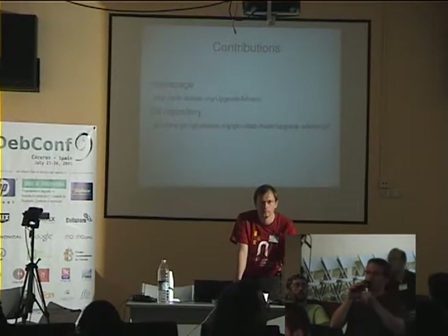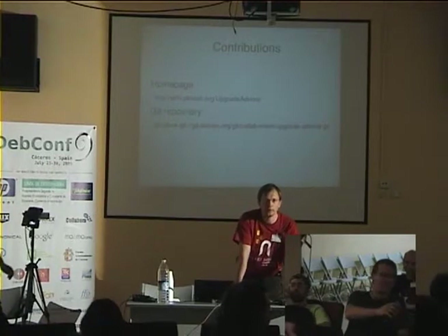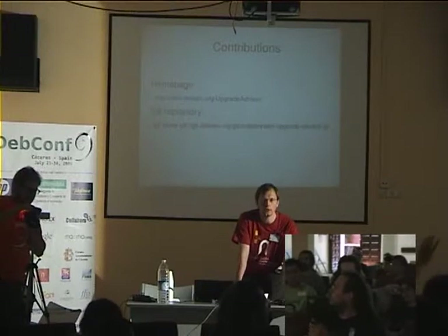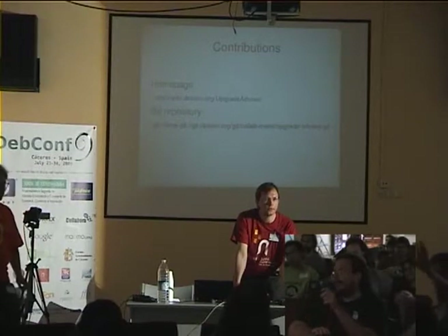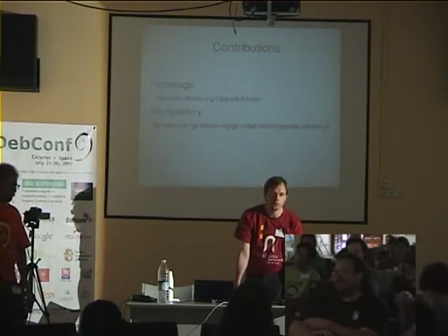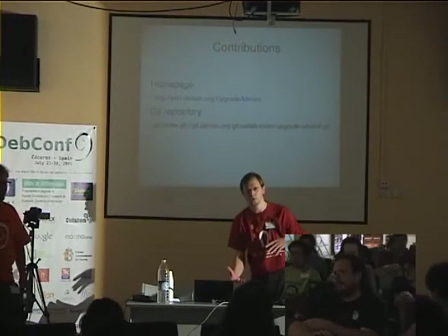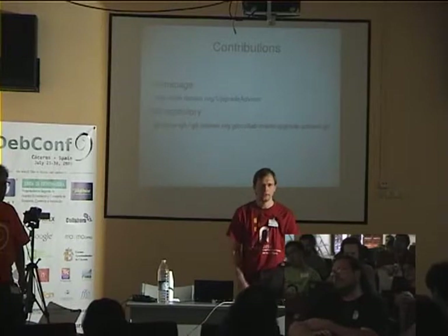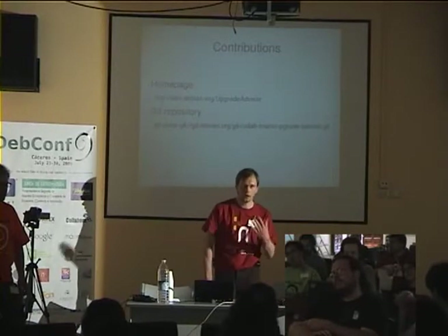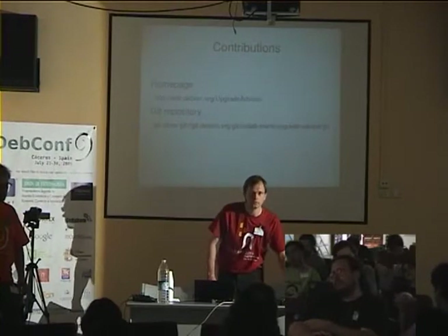Do you know yet what upgrade problems are going to be in two years? I would have been really surprised and amazed if you would know that. It's really about getting advice on how to do it in the most sensible way, because we have to deal with people who are going to upgrade from CD and maybe don't run the latest point release. Eventually, it would be nice to have it on the CD so the user can run the old version of Upgrade Advisor and get some information. I don't think I've found a perfect solution for that — point release was not so bad, but I'm not sure what we should do.